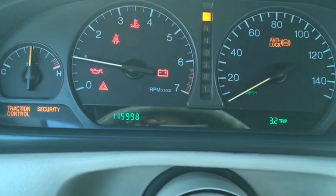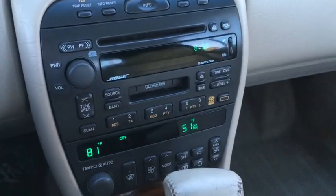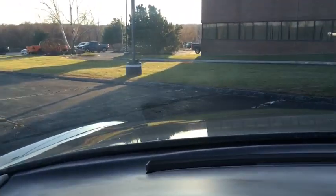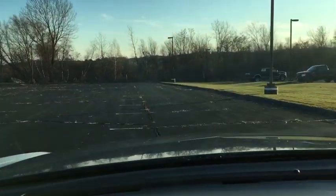As I said, this one has 115,000 miles — just about to 116,000. It has the Bose sound system and dual zone climate control. Let's take her for a quick spin around the lot here and spin her around. At least it's beautiful and sunny in New England today.